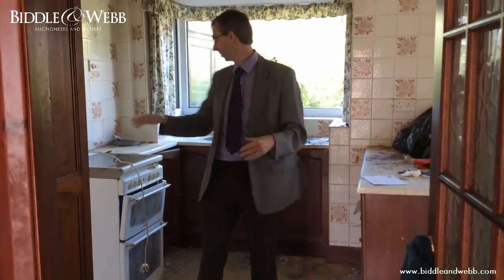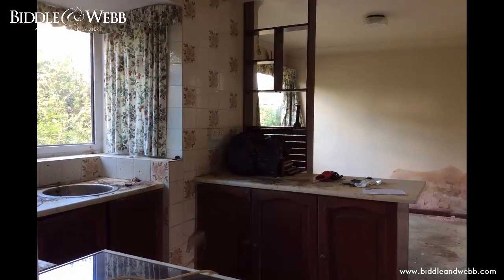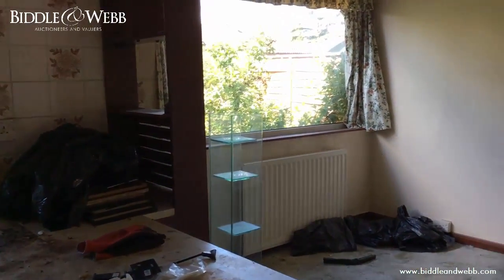Here we are in the kitchen. I suspect you'll be ripping all this out and planning a new kitchen. It does need a fair bit of work, but it does have this great space to my left hand side here. You could extend it and make an amazing kitchen.